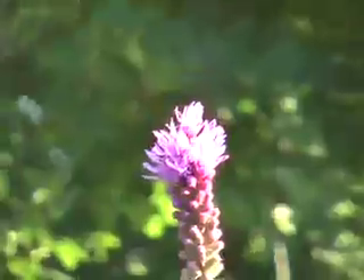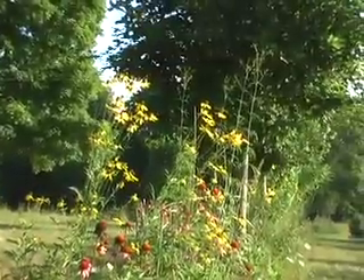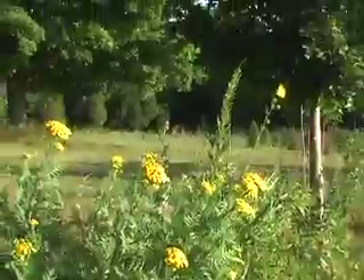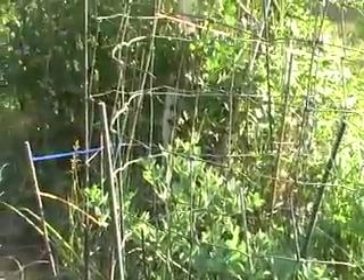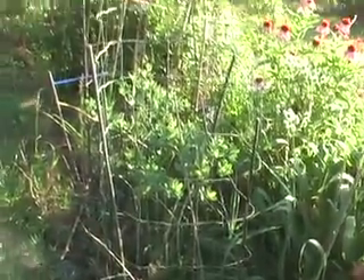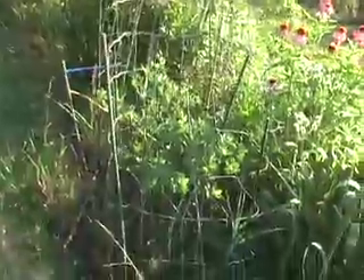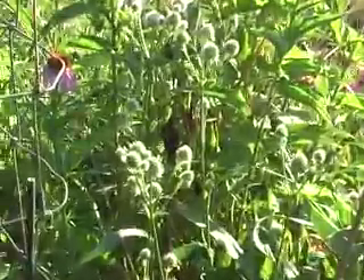This is a lily. There are indigo plants here, although these particular ones have white blossoms. This is rattlesnake master again.